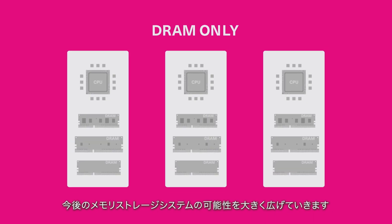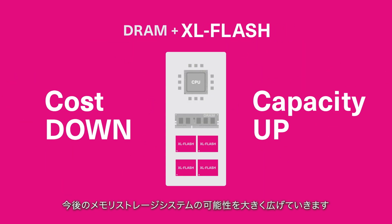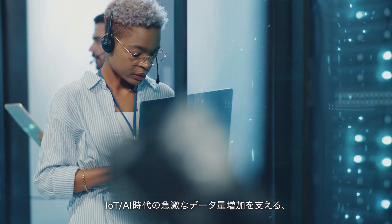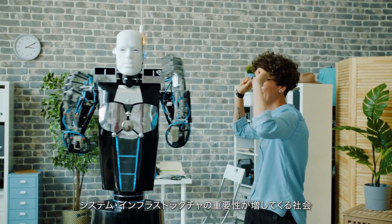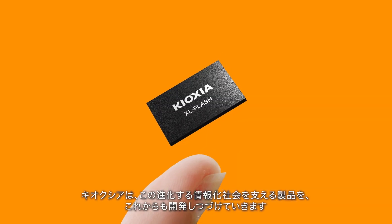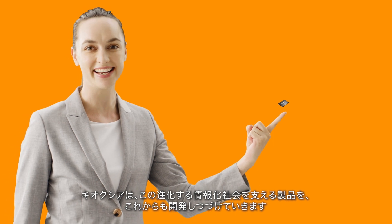XL Flash will greatly expand the possibilities of memory storage systems in the future. As the amount of data generated continues to grow, and new applications such as IoT and AI demand optimized data-centric systems and infrastructures, Kyoxia will continue to develop products to support our ever-evolving information society.